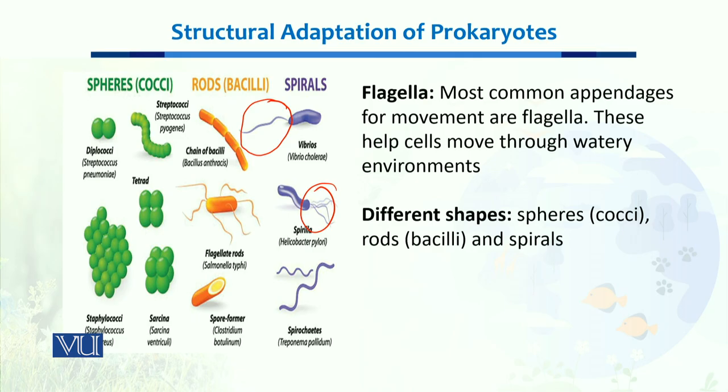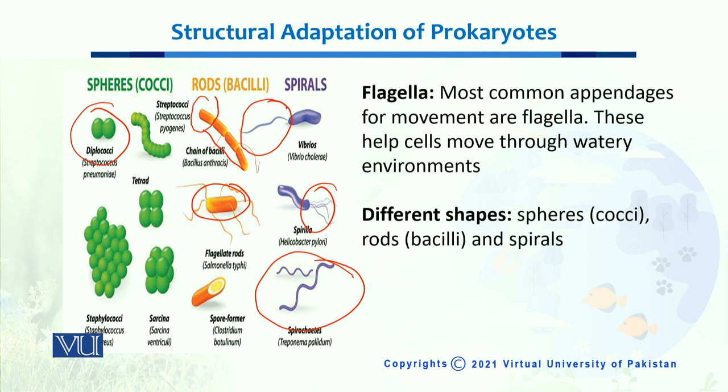These different shapes of bacteria — it could be round bacteria, which we call coccus, with the plural being cocci; it could be rod-shaped, either as a single one or living in chains; and then we have spiral-shaped bacteria as well. These structural adaptations have helped Prokaryotes survive very well in the different ecosystems present on this planet Earth.